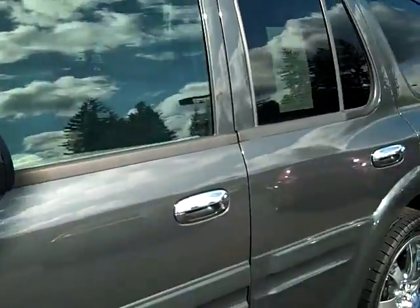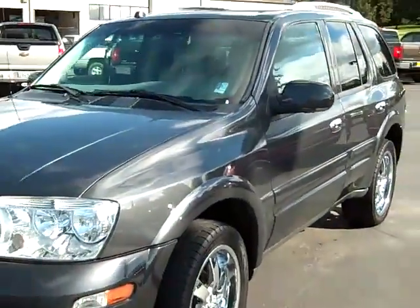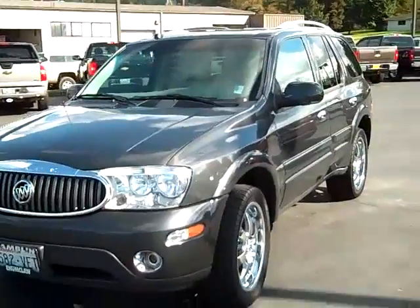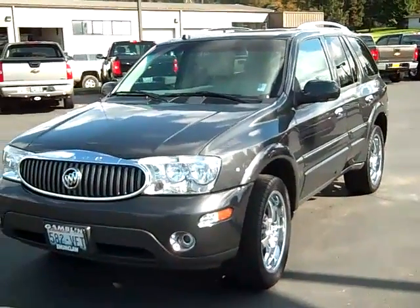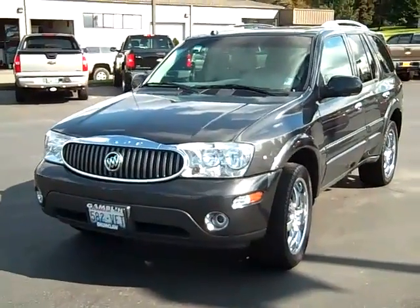Come on in and check this car out and we'll provide you some of the service records. Or visit us online at www.GambleMotors.com or give us a call at 888-895-5648.